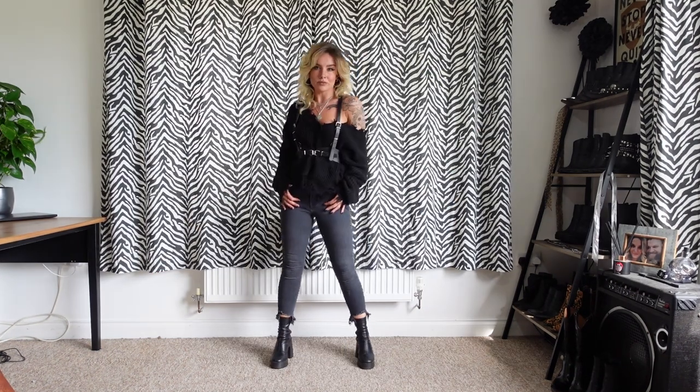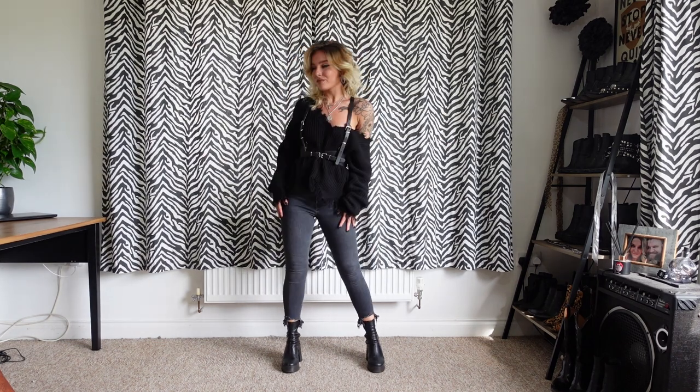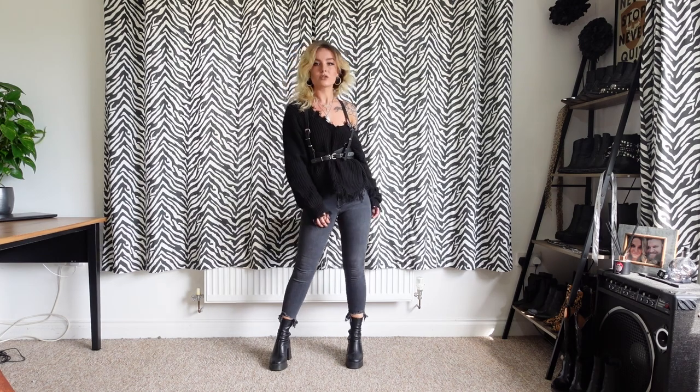Outfit number two: I'm wearing my Sheen Distress jumper, my Topshop Raw Hem Jamie jeans, my own harness, and my ASOS chunky boots.